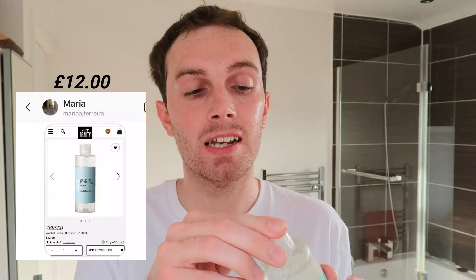Moving on to our second cleanser, very kindly chosen by Maria — she picked the Versed Wash It Out Gel Cleanser, and FYI this was the cheapest product in the routine. I've done a few Versed skincare product reviews before, which I'll link in the description. I'm about 50/50 on the Versed brand — some products could have had higher concentrations of actives like salicylic acid, hyaluronic acid, and niacinamide, but some I really enjoyed. The ingredients are actually quite good: lactic acid, rose water, sodium lauryl, and it does have lemon and peppermint oil in there.